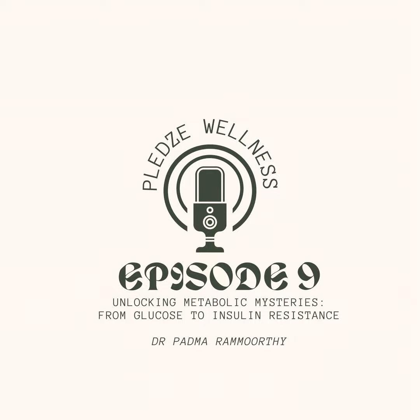Join us next time as we continue to unravel the mysteries of metabolism. We'll delve deeper into strategies for promoting metabolic resilience and vitality. Thank you for tuning in to today's episode. Until next time, stay healthy and stay informed.